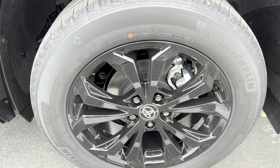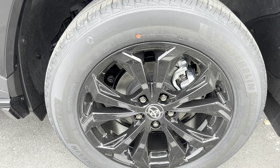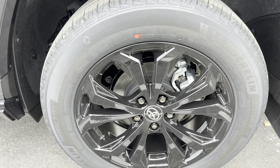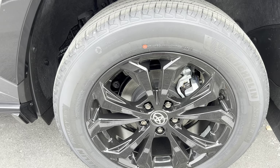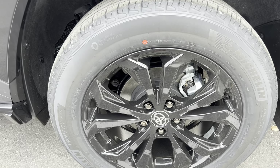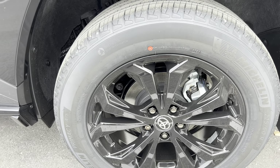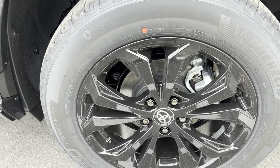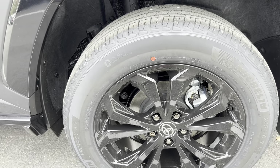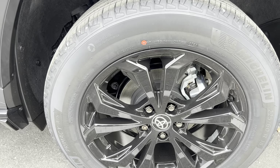You're also upgraded to 18-inch black alloy wheels, standard with the 2024 RAV4 Hybrid XSE and XSE Technology Package. This is the same alloy wheel that comes on the SE, Limited, and XLE Premium for the 2024 RAV4 Hybrid. However, when you go with the XSE or SE, it's in gloss black versus the gunmetal on the XLE Premium and Limited.